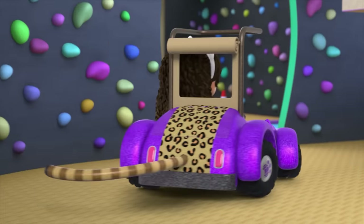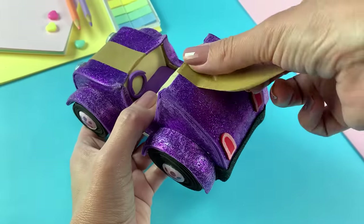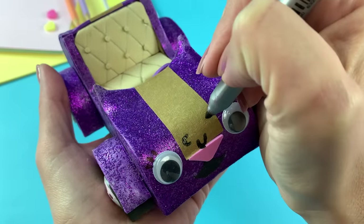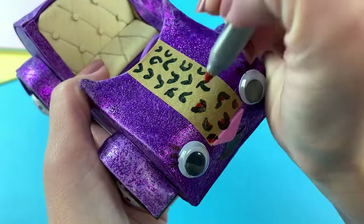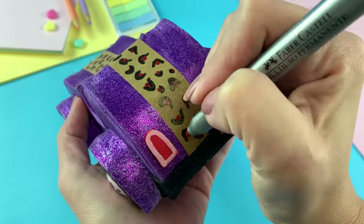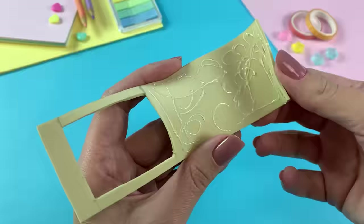Today, Carlita is revved up for a super safari adventure. Time to add some leopard print spots to make her jungle ready. Adding this top makes Carlita look just like a safari truck.